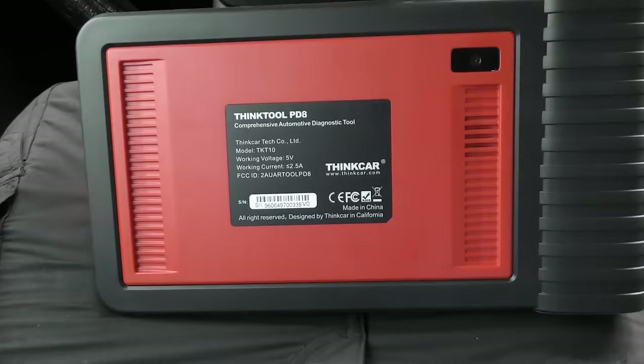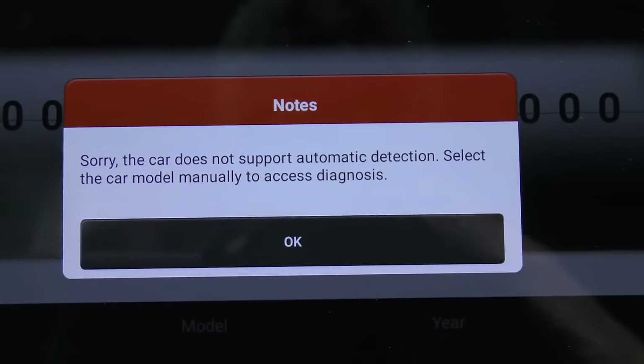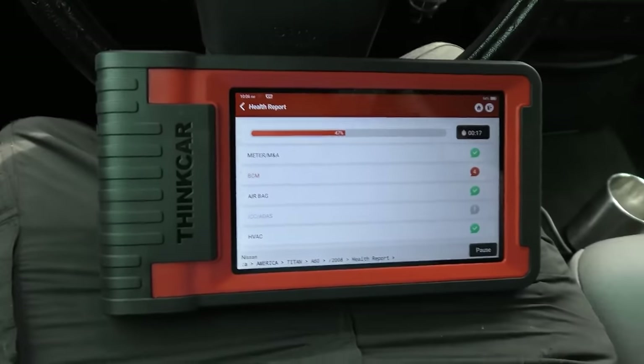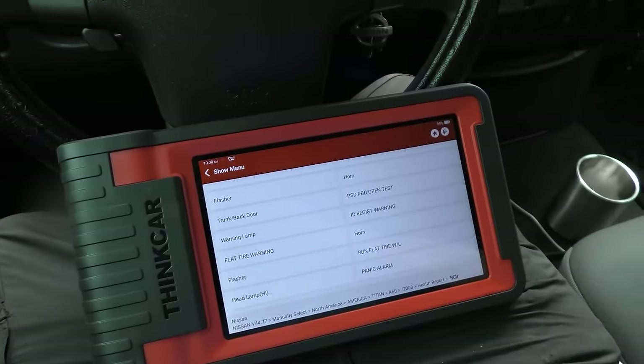Here's my new Think Tool PD8 - we'll see how it works. It shows this doesn't do automatic detection in this particular model, so we'll have to put it in manually. We can see the BCM has problems - four codes, they all say low voltage. Weak batteries often do that. Even with all this information, there is no tire pressure monitoring service information on this scan tool either.